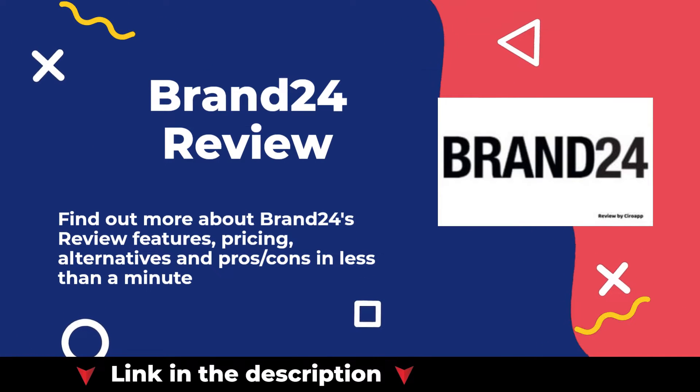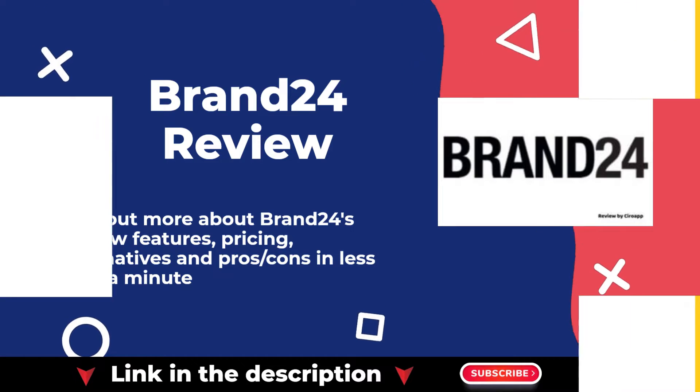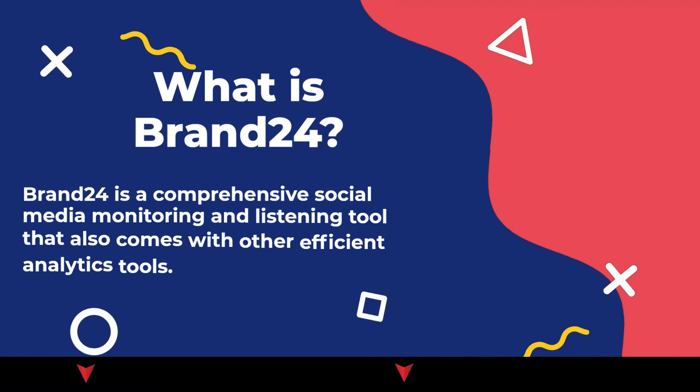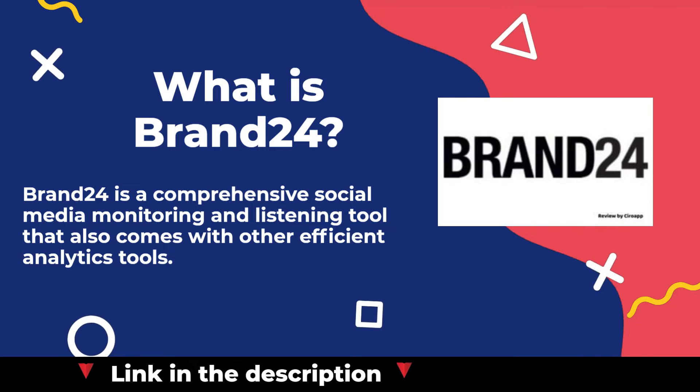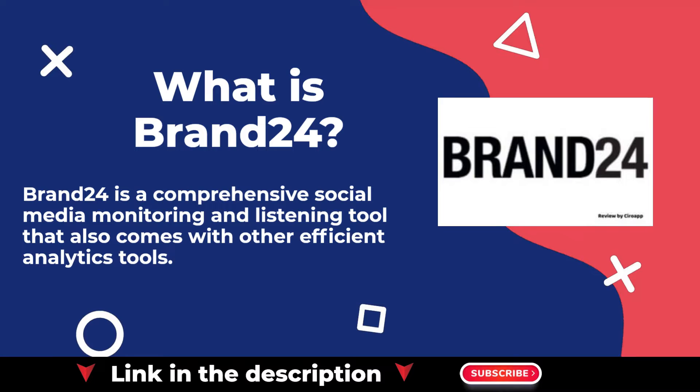Welcome to our Brand24 review. You can find our in-depth review article in the description. Brand24 is a comprehensive social media monitoring and listening tool that also comes with other efficient analytics tools.